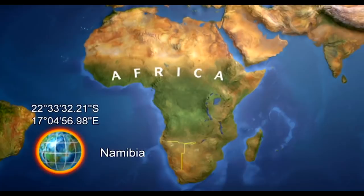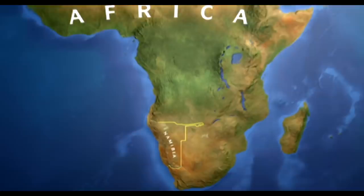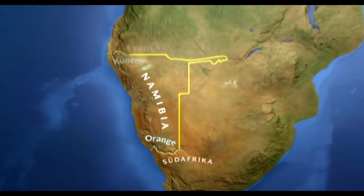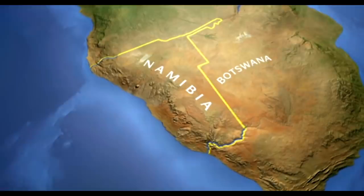Africa. Namibia, formerly a German colony, lies in the southwestern part of the continent. To the north, the Kunene forms the border with Angola, and to the south, the Orange marks the border with South Africa. The colonial powers divided the land in the 19th century, separating it from today's Botswana to the east.